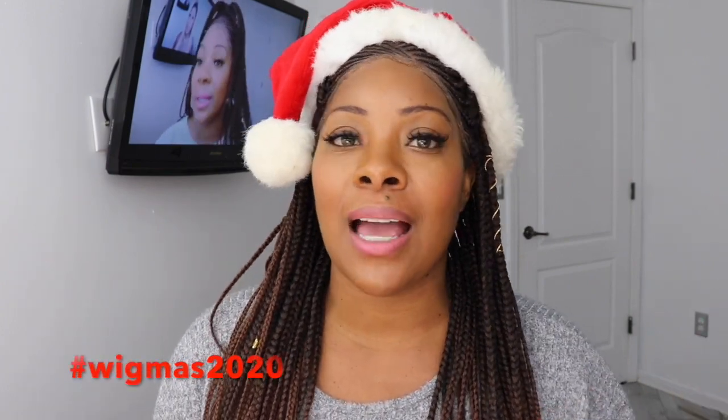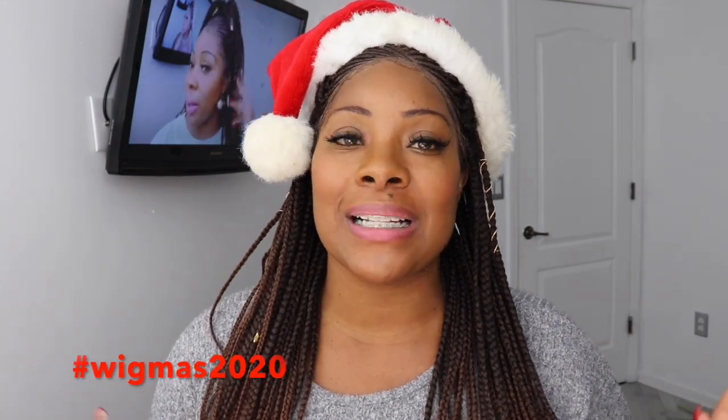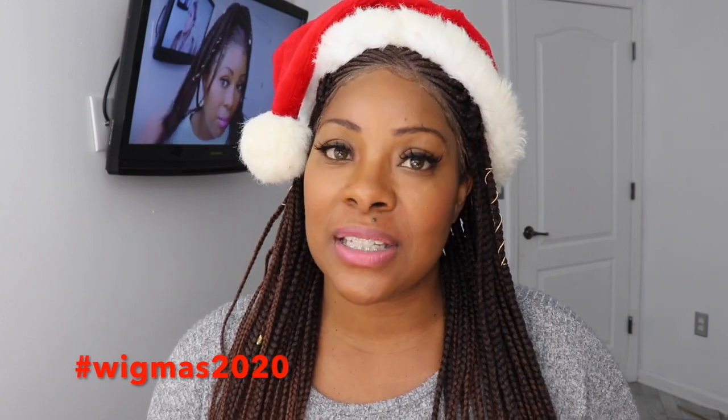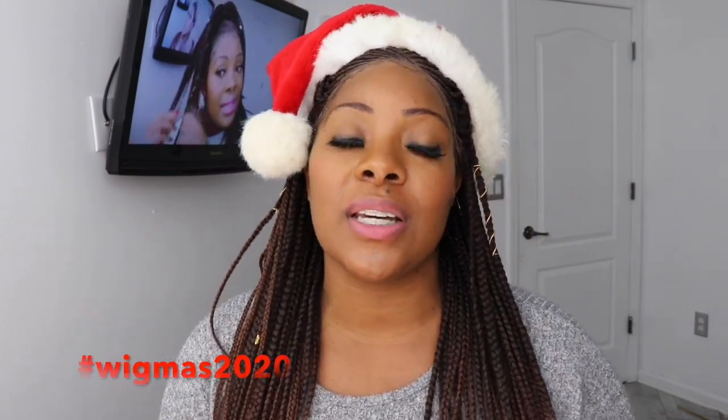Hey guys, welcome back to the channel. Thank you so much for joining me today. This is going to be the first time that I'm going to do a Christmas Wigmas type special on my channel. Yay! So you will be getting a wig review every single day. Post it until Christmas, and then on Christmas you will definitely get something special. Make sure you guys turn on your notifications if you are not subscribed. I know sometimes YouTube be tripping and does not always find us.